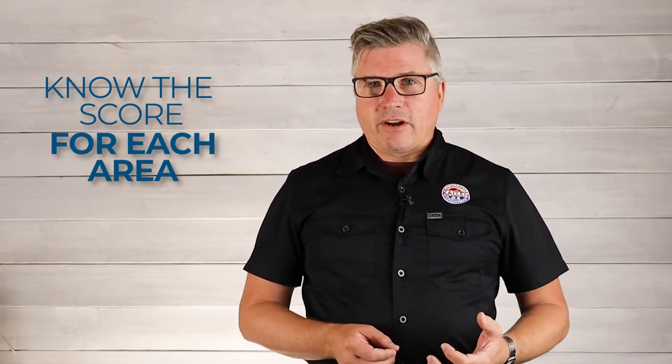So much like in sports, they've got a scoreboard that says what the score is between the teams, and the officials know the score and the teams know the score and the fans know the score. Everyone in your organization needs to know the score. Not everyone needs to know every single number, but they need to know the number that is important for their functional area.